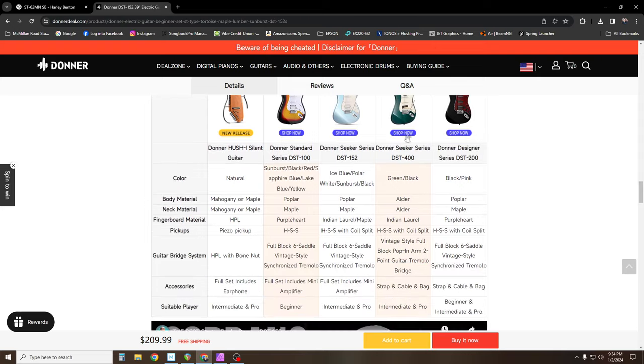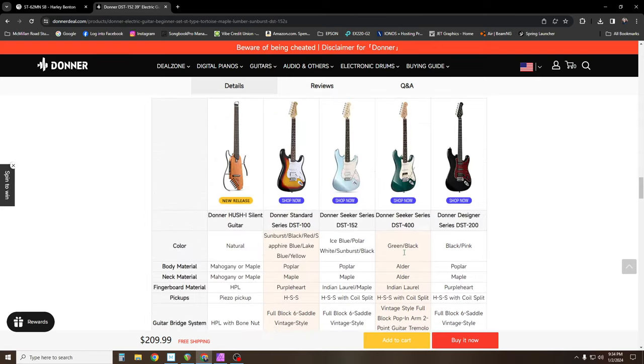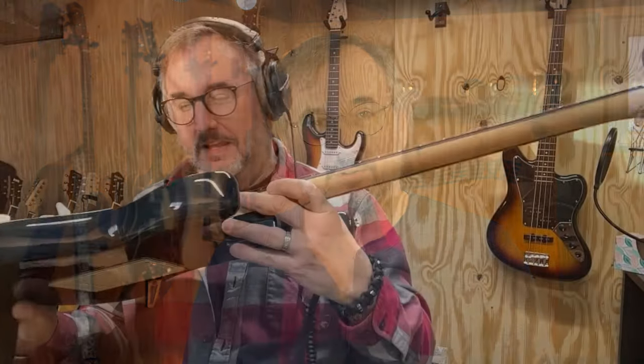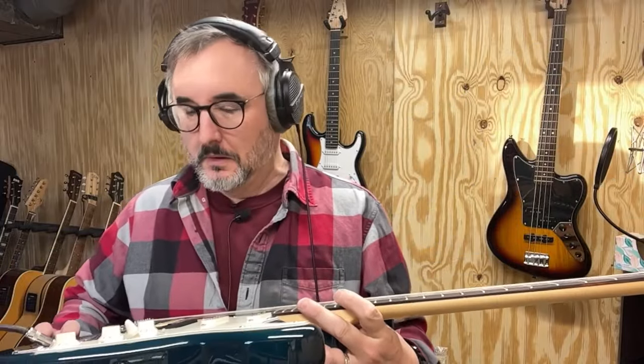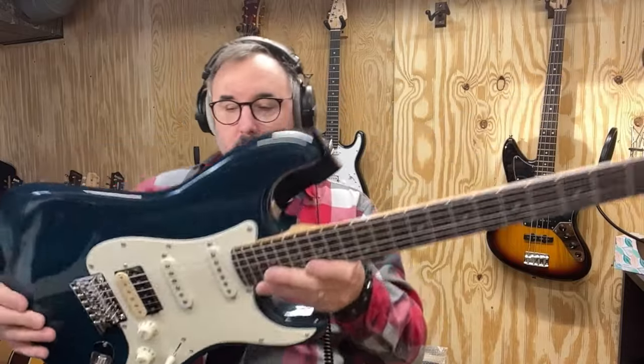Number two is the Donner DST 400, also called the Seeker Series. The one I'm talking about in particular is the DST 400 — it's a semi-transparent green finish. They haven't dropped any on their website in quite a while, so they're kind of hard to come by. You can get them refurbished on eBay for around $160. I've owned two of these guitars and they're really nice. They've got El Niko pickups with a split coil humbucker in the bridge position, so you can use it as a single coil or humbucker. They've got an alder body, a maple neck, and an Indian laurel fretboard.